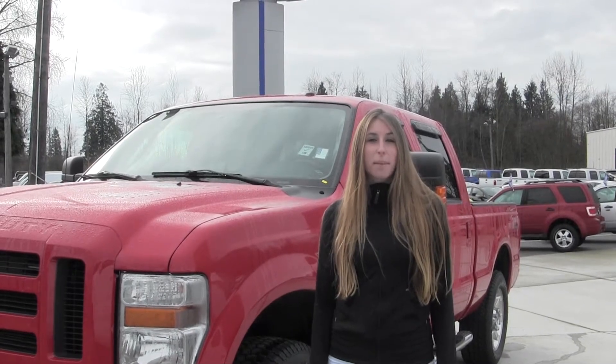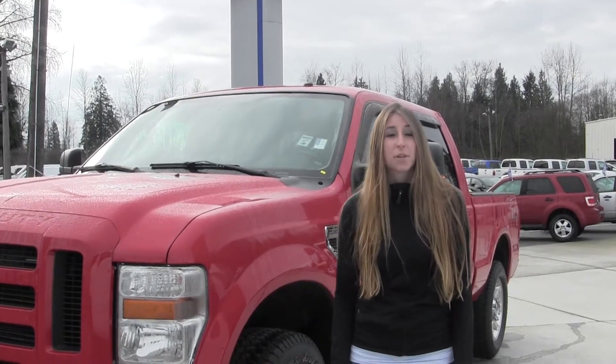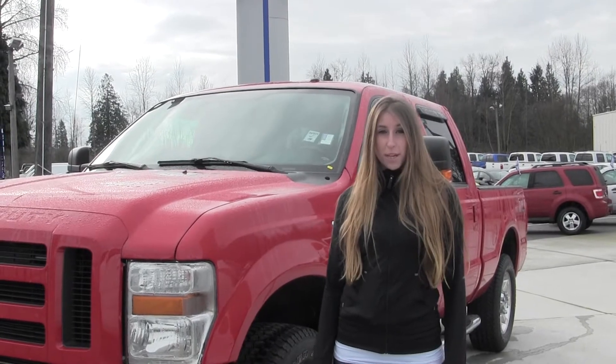Hi, this is Chelsea. Today I'm at Marysville Ford, located off I-5 at the corner of 136 and Smoky Point Boulevard. Today we're looking at this beautiful red 2008 F-250 Super Duty.